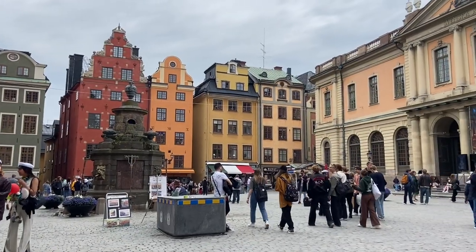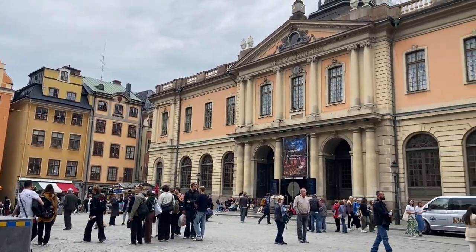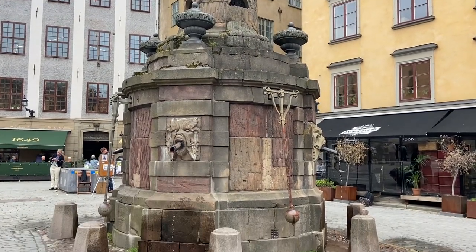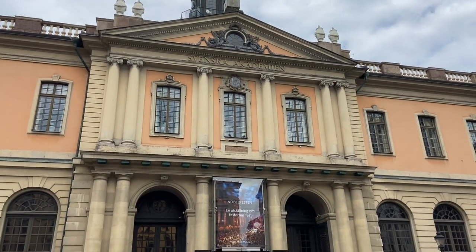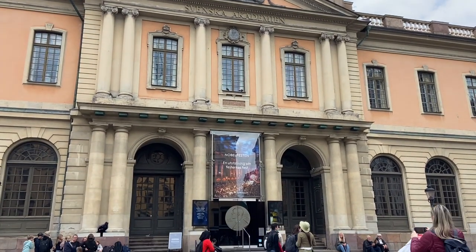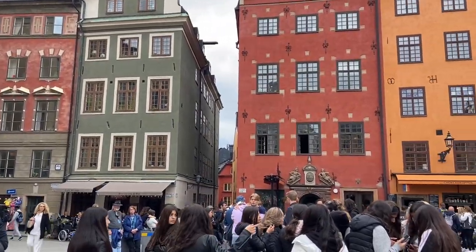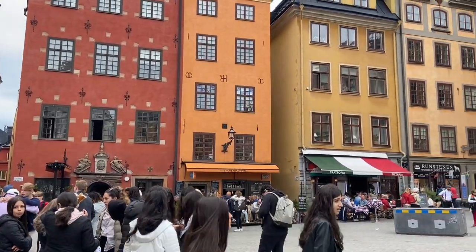We are now officially in Gamla Stan, aka Old Town. First there is this fountain pump which still has clean fresh water. Then there's the Nobel Prize Museum but unfortunately we don't have time to go inside. Also there are these really colorful buildings that date back to the 15th century - absolutely stunning.